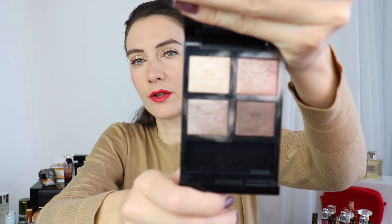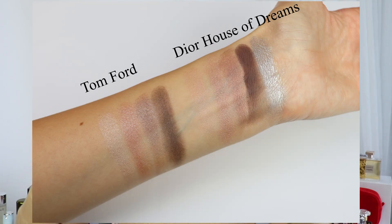Then I have three eyeshadow palettes — two of them are quite similar and I'm going to insert swatches to show you. My most favorite and most used palette, and one of my top five eyeshadow palettes of all time, is Nude Dip by Tom Ford. It is just so universally flattering and beautiful. The other one is the holiday palette from Dior — House of Dreams. I have been loving these two palettes, they are absolutely stunning. I'm going to insert side-by-side swatches because most of the shades look quite similar to me.